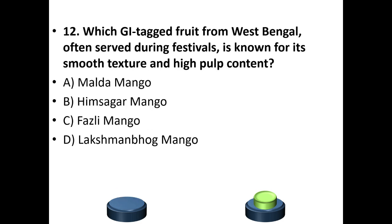Twelfth question: Which GI tag food from West Bengal, often served during festivals, is known for its smooth texture and high pulp content? Options: A. Malda mango, B. Himsagar mango, C. Fazli mango, D. Lakshmanbhog mango. The answer is B — Himsagar mango.